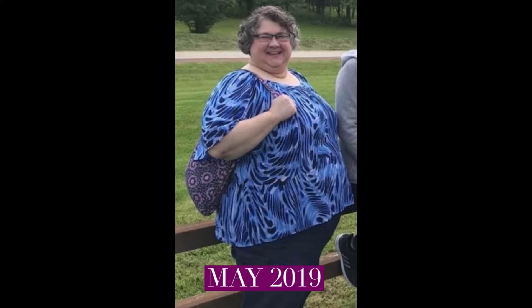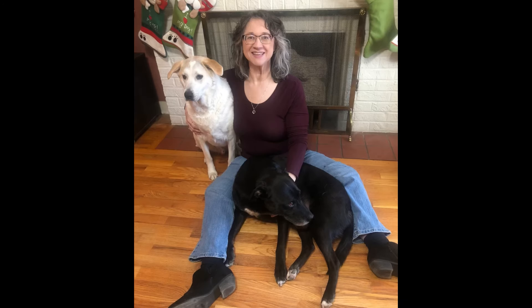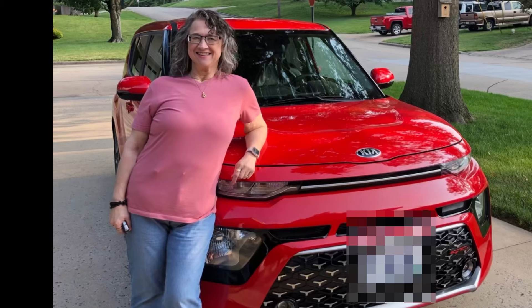Hi, this is Terri. I've lost 180 pounds with a combination of keto, carnivore, and counting calories. I started my journey in August of 2019 and reached my goal in November of 2022. Now that I've reached my goal, I'm focusing on my health, both physical and mental.